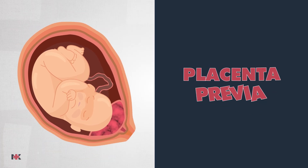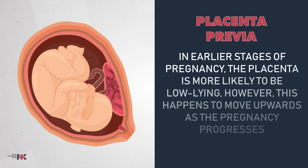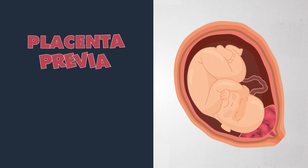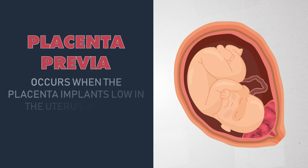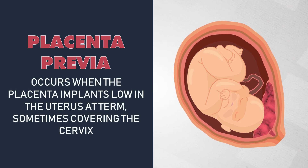Now let's discuss placenta previa. In earlier stages of pregnancy, the placenta is more likely to be low-lying; however, it tends to move upwards as the pregnancy progresses. Placenta previa occurs when the placenta implants low in the uterus at term, sometimes covering the cervix — it's like the placenta is blocking the baby's exit route.